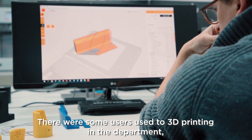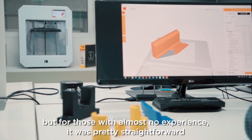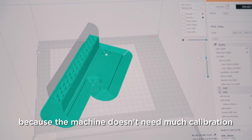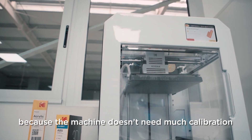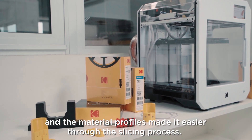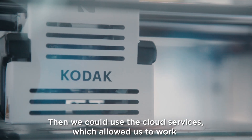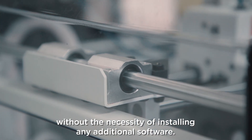There were some users already experienced with 3D printing in the department, but for those with almost no experience it was pretty straightforward, because the machine doesn't need much calibration and the material profiles made it easier through the slicing process. We could also use the cloud services, which allowed us to work without the necessity of installing any additional software.